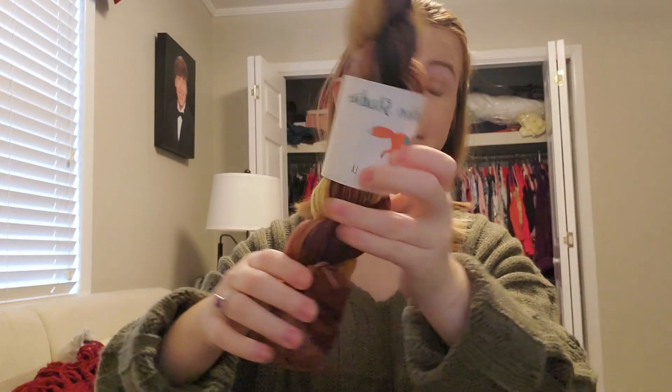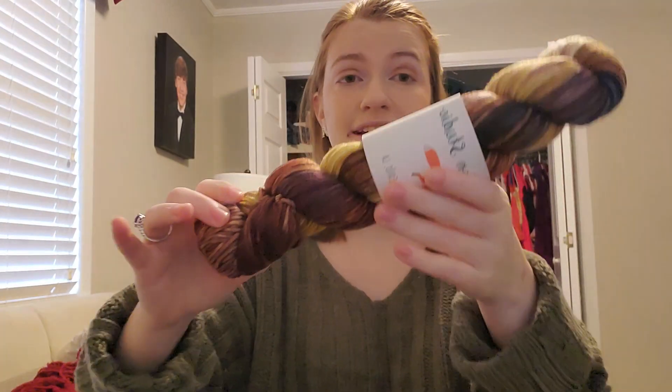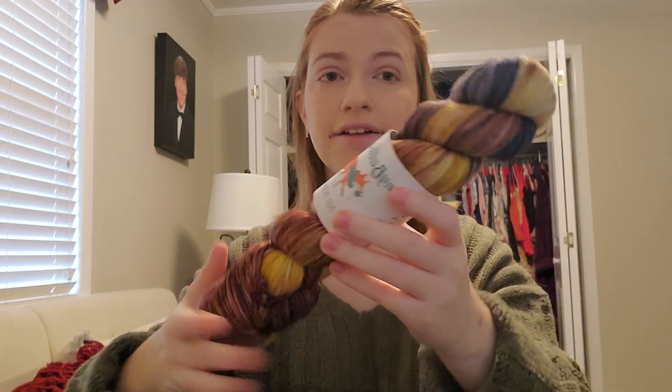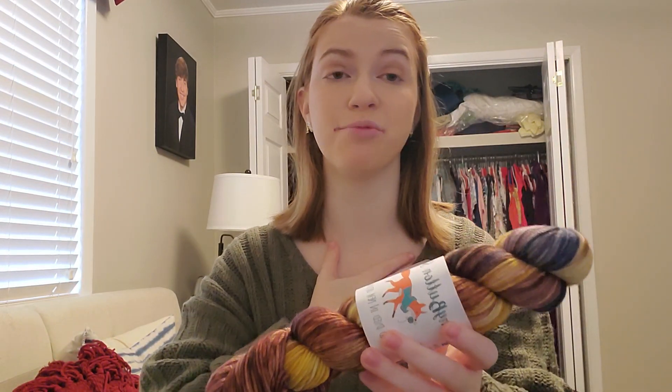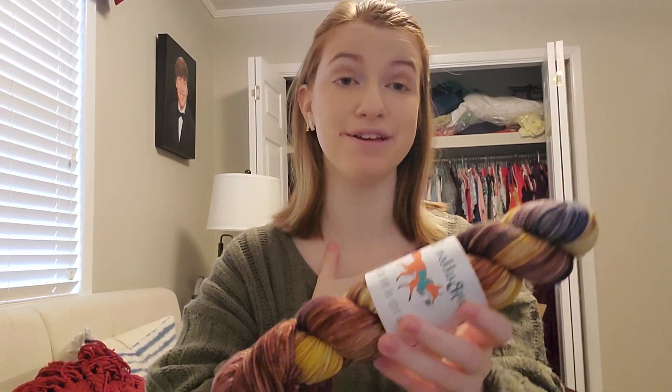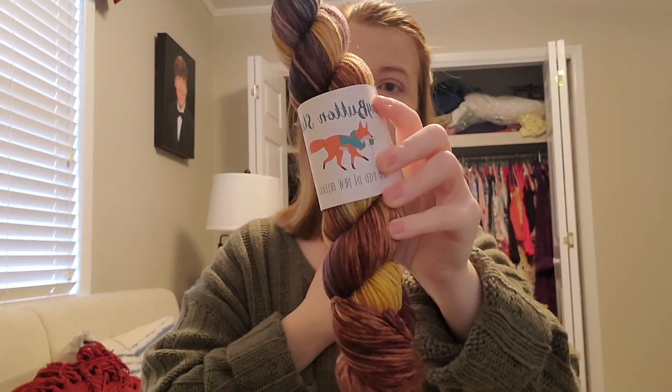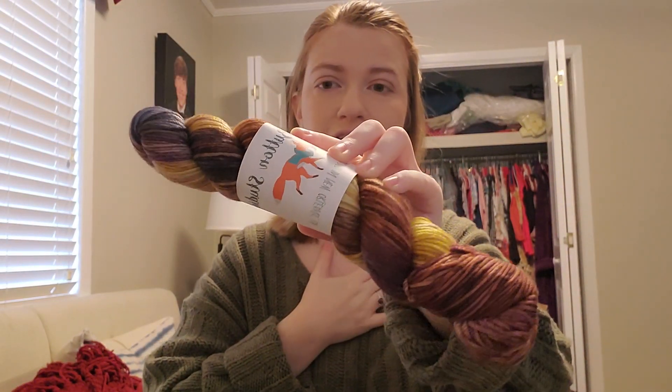This one is called In the Stacks, and I just cannot get over this. This makes my book lover, librarian heart just so happy, you guys. It's so beautiful. I cannot get over this.